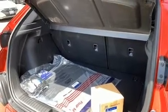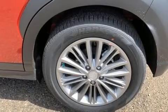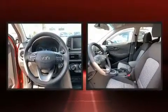Hyundai also prioritized safety and security by including dual front impact airbags, front side impact airbags, traction control, brake assist, a panic alarm, and 4-wheel disc brakes with ABS.